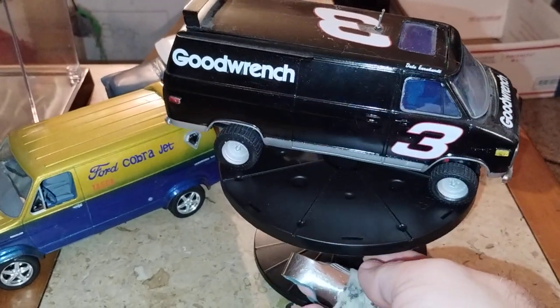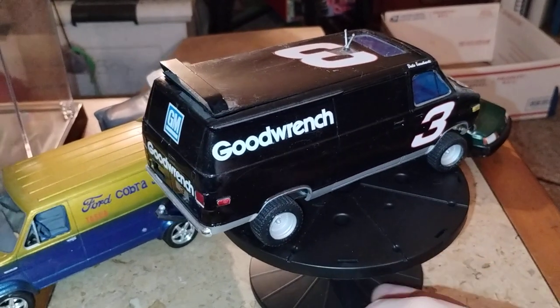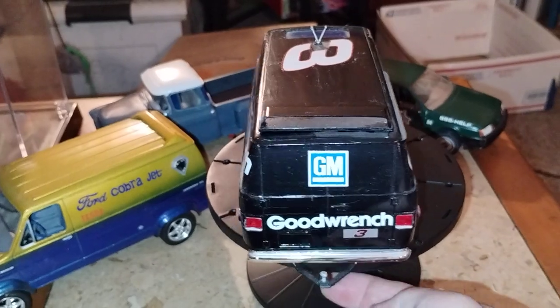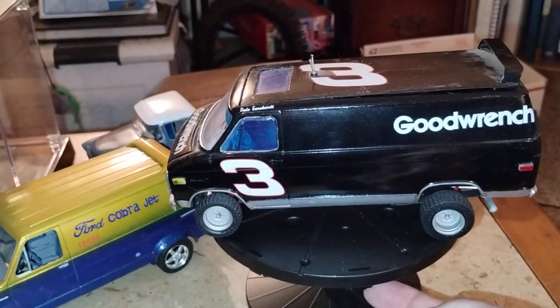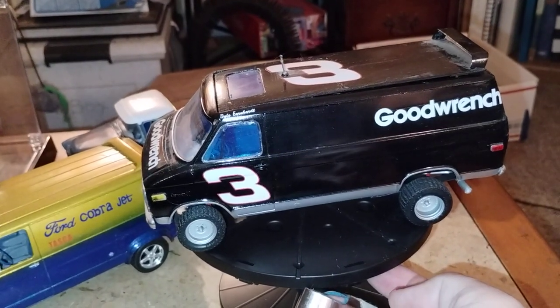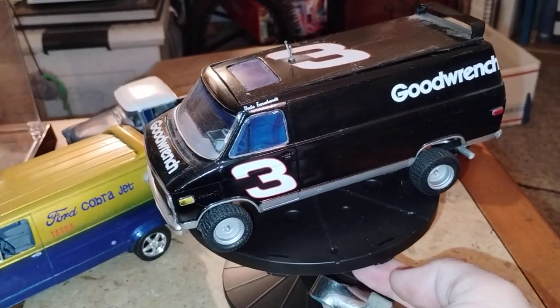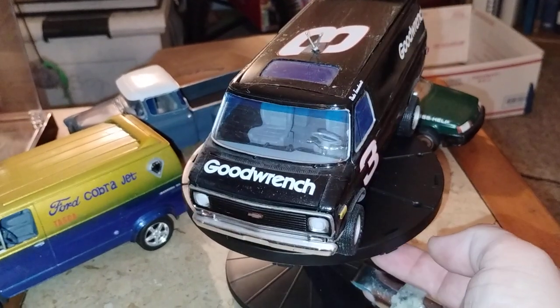The next one I'll be taking to the show is my Dale Earnhardt van, complete with the party stuff inside it. Done up in the black and silver like his — I think it was like '88 to '90s — motif. So that's another one I'll be taking.